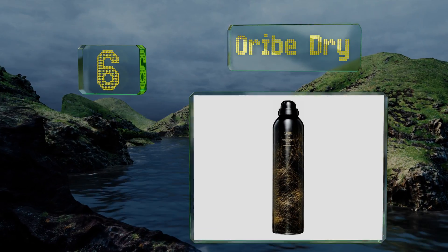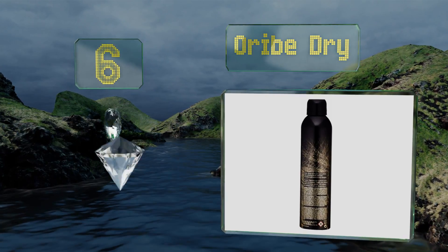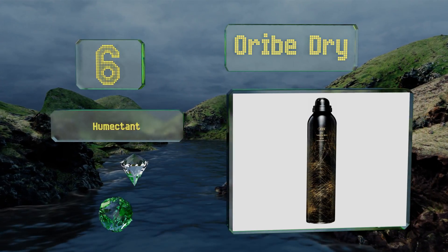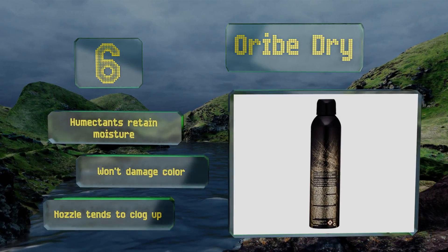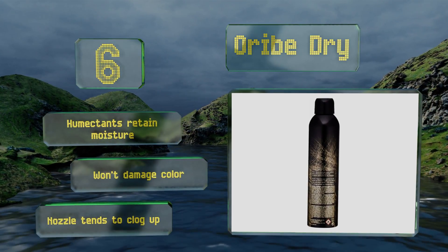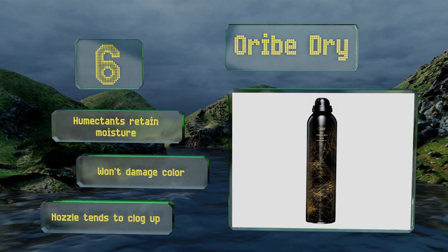Moving up our list to number six, although it's technically a texturizing spray, Oreeve Dry adds glamorous sky-high volume while expertly camouflaging overly shiny hair with its signature complex, which includes zeolite crystallites that act like tiny sponges to absorb and trap dirt and oil at the root. It contains humectants that retain moisture and won't damage color. However, the nozzle tends to clog up.